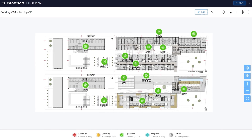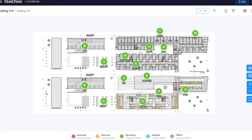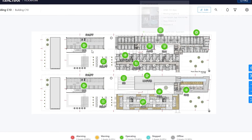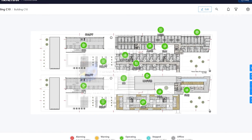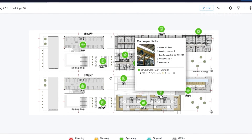Any type of fixed rotating equipment with a defined vibration profile can be monitored by SmartTrack. This includes equipment such as motors, gearboxes, compressors, pumps, fans, turbines, bearings, CNCs, conveyor belts, and many others.